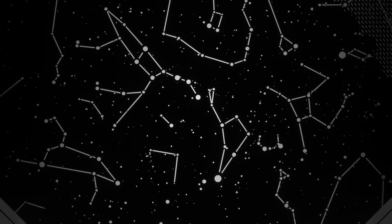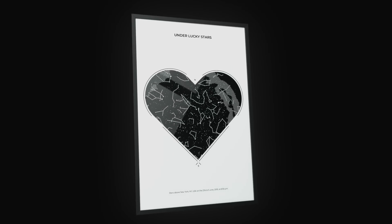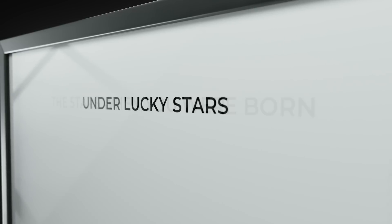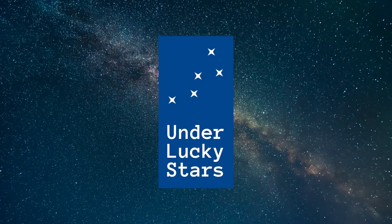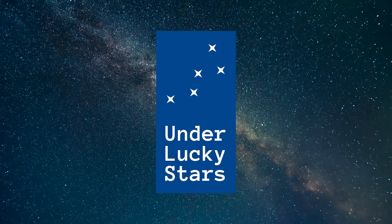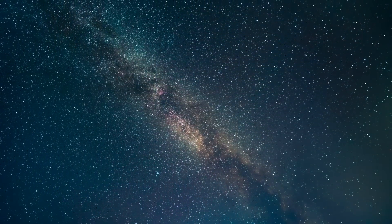Imagine gifting a beautiful star map that shows the exact alignment of the stars on that special night — the night you got engaged, the night your child was born, or any other special moment in your life. Under Lucky Stars star maps accurately reflect the time and location of your chosen moment to create a truly unique representation of the night sky.